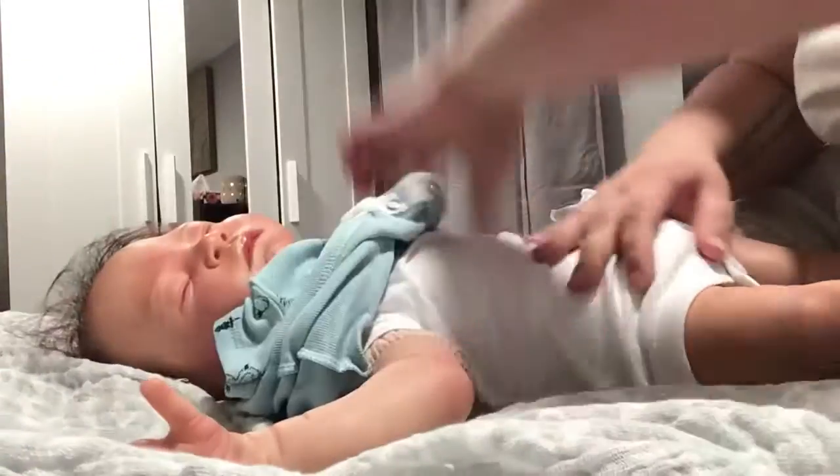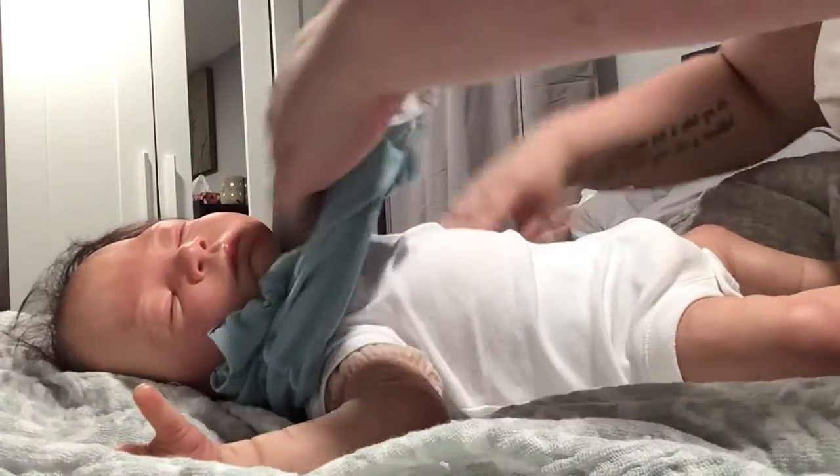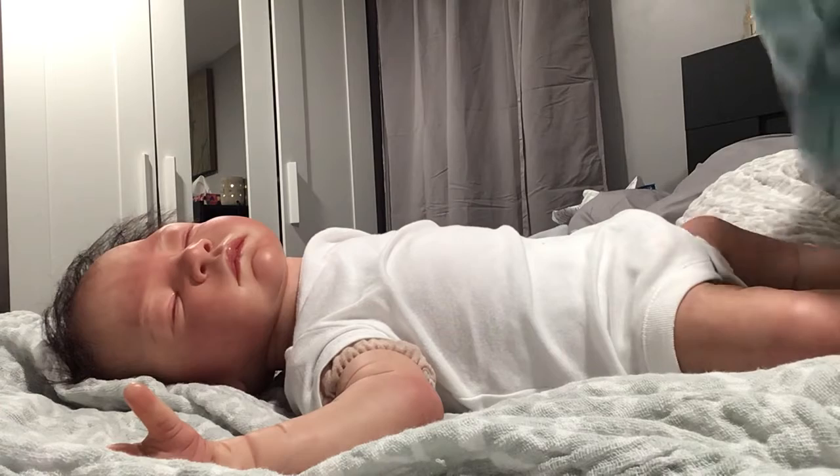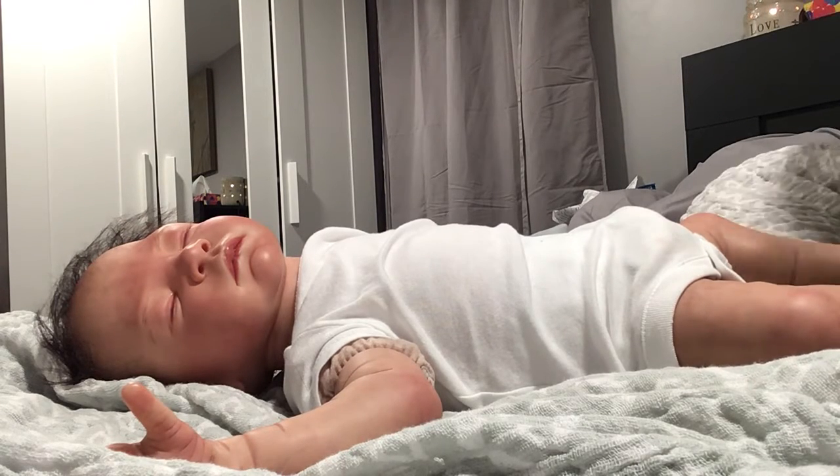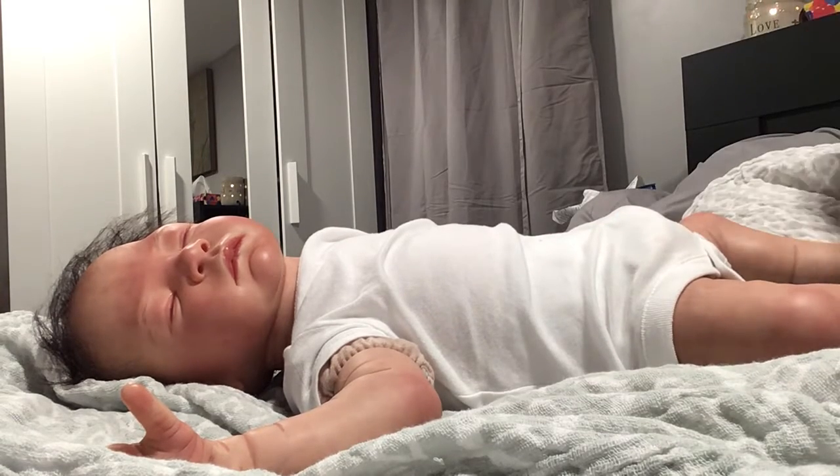I love this color on him. He's got some crazy hair. So I'm going to put this sleeper on him, sorry.